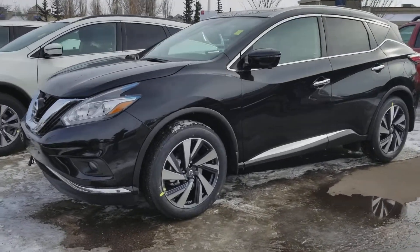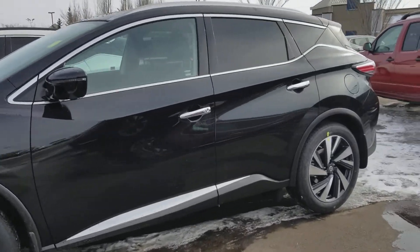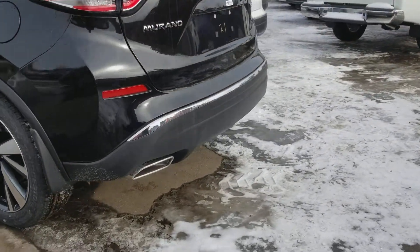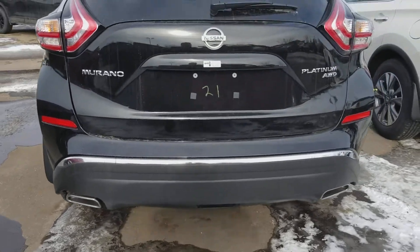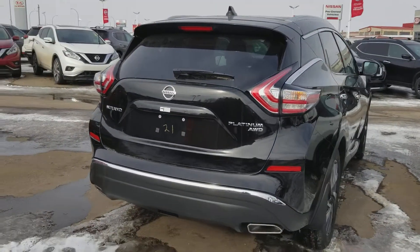It has 20-inch platinum wheels with chrome linings all the way around — 20 inches in the back as well. It does have nice dual-tipped chrome exhaust tips at the bottom, as well as the platinum power liftgate.